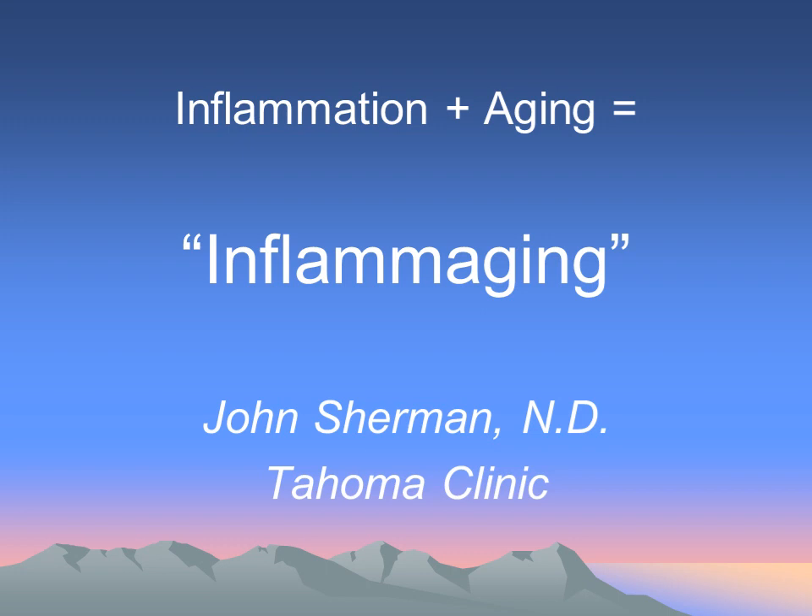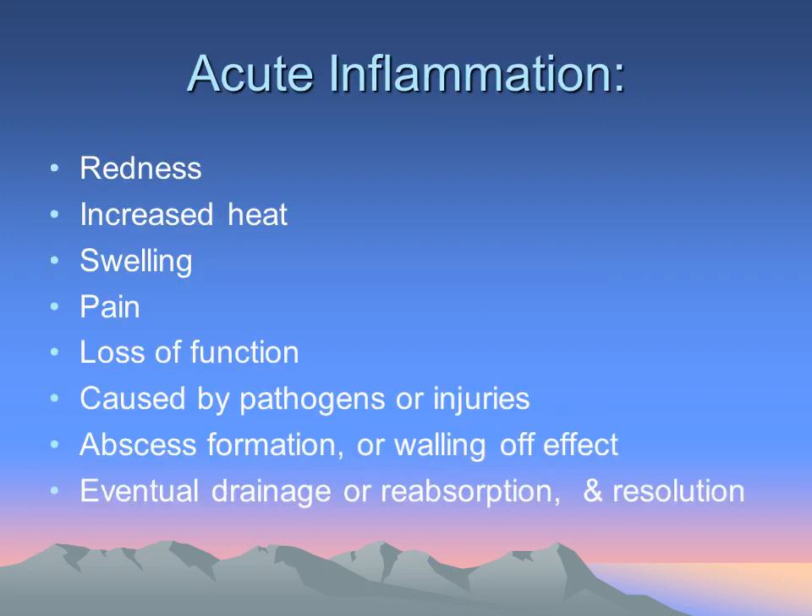Inflammation is often the cause of many aging disorders and a cause of many diseases. So what is inflammation? Everyone knows the classic signs of acute inflammation, including redness, heat given off from the inflammatory site, swelling and pain. The pain is actually protective so you don't re-injure the area, and typically there's loss of function, so we try to protect that.